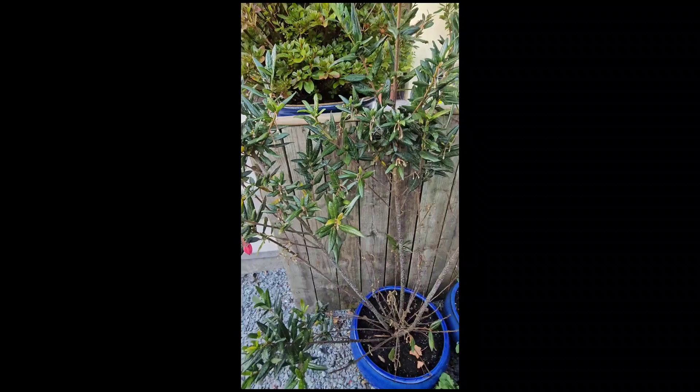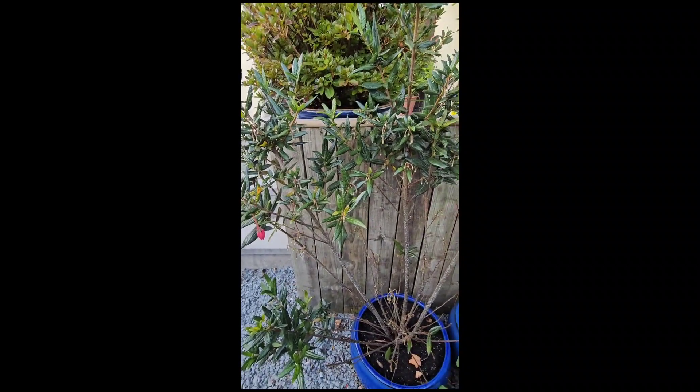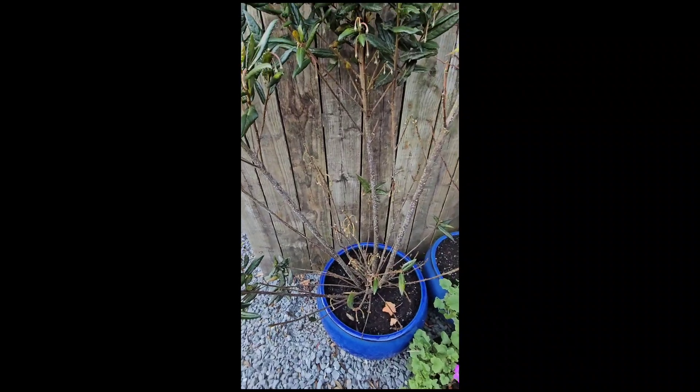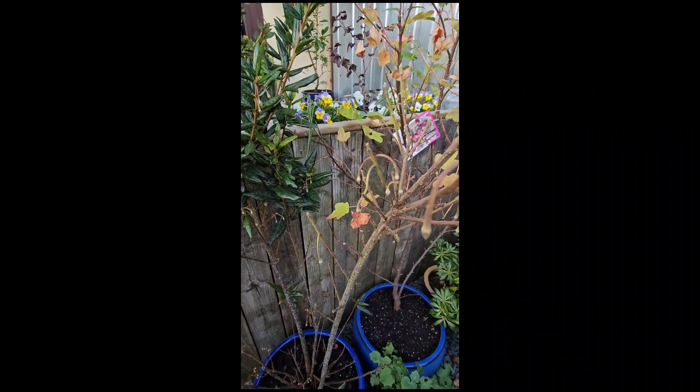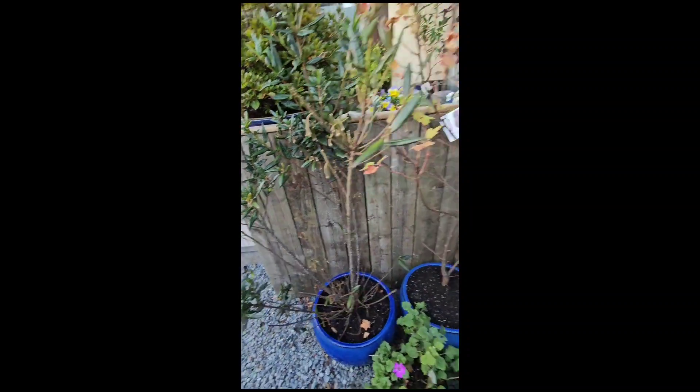I repotted this chili lantern tree — it definitely needed repotted as it had started to lose some leaves. Hopefully that's what the problem was.